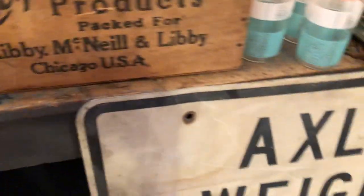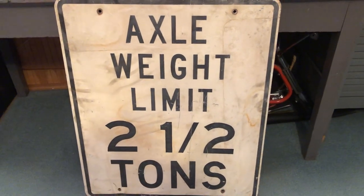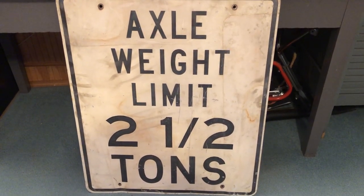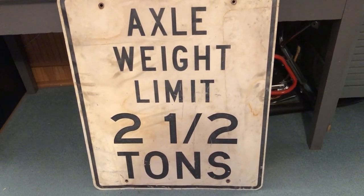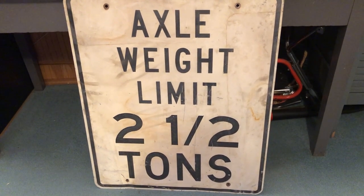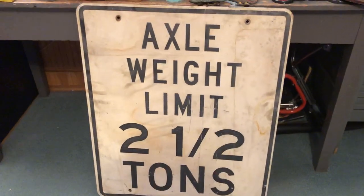And last but not least, this wonderful large weight sign — I couldn't pass that up. It's pretty big, it's 36 inches tall, so that's going in my stand as well, or on Facebook Marketplace — not sure yet. But that was a nice find. There were lots of signs; I passed up one that I should have bought but when I went back to get it, it was gone.